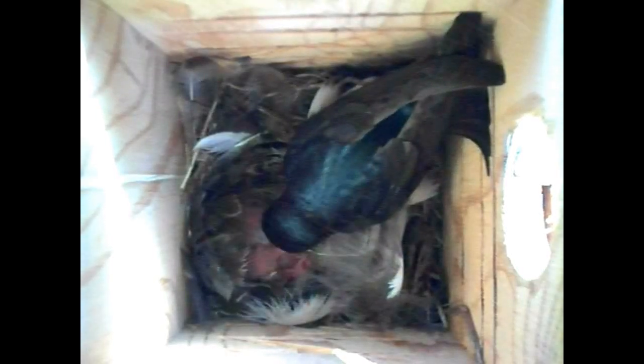Here we see a female tree swallow standing beside her nest cup of six one-day-old young. She peers in and carefully places food into an open begging mouth, then moves over the cup and settles herself down over her young. And with a wiggle, she spreads her brood patch wide enough to have it contact all her little nestlings.